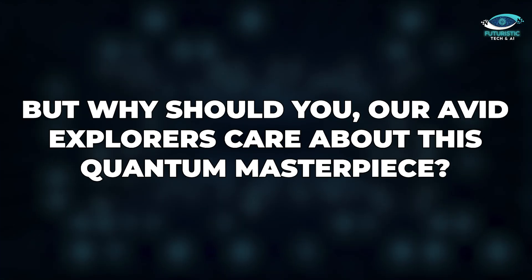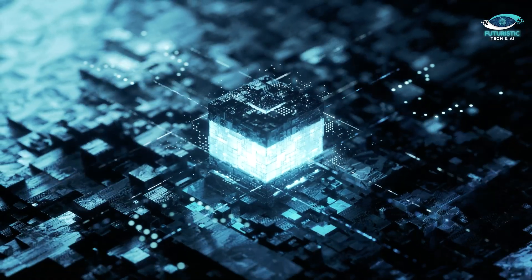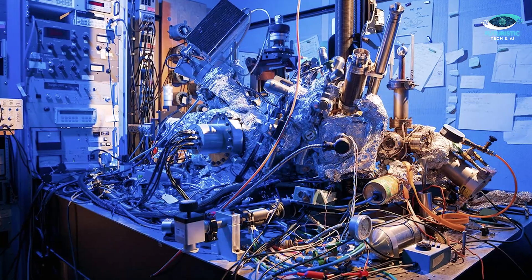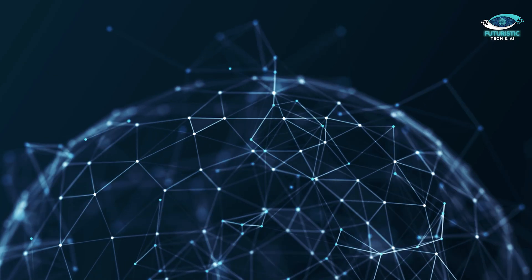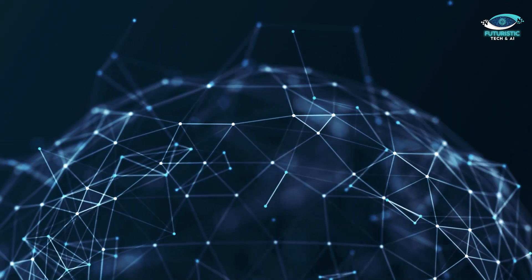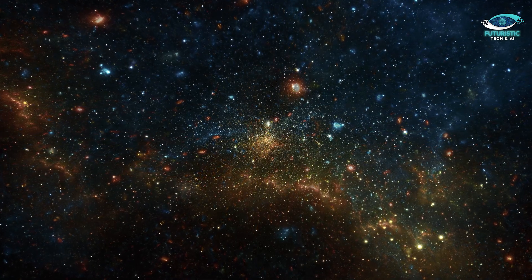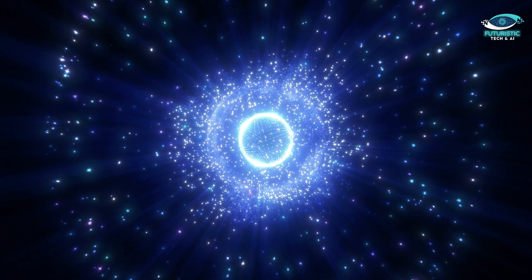But why should you, our avid explorers, care about this quantum masterpiece? It's not just about creating a flashy tech toy — it's about opening up new vistas of knowledge. This groundbreaking technology can potentially revolutionize the study of quantum properties in a plethora of chemical elements and even complex molecules. This experiment, in fact, paves the way for unprecedented investigations into the quantum phenomena that underpin our universe. Imagine exploring the fundamental building blocks of our universe at a level previously deemed impossible. The possibilities are boundless, and this is only the prologue of an epic quantum saga.